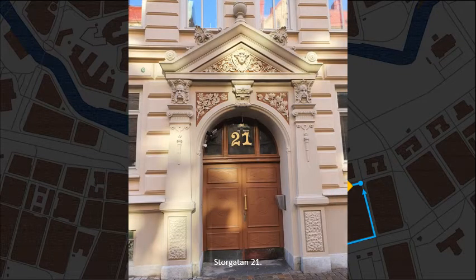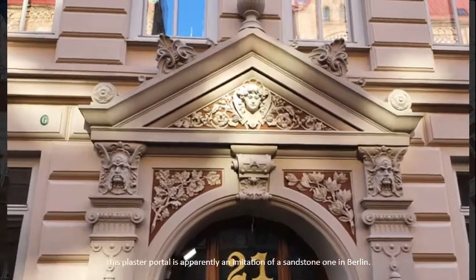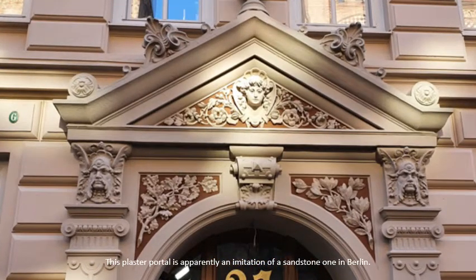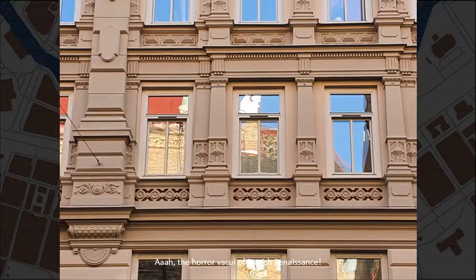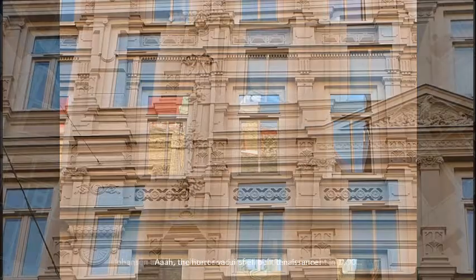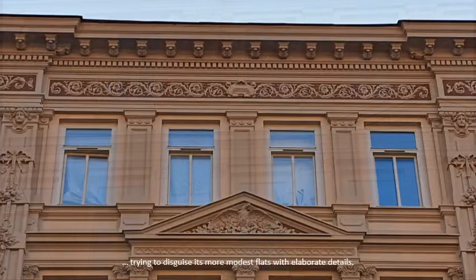Storgatan number 21. This plaster portal is apparently an imitation of a sandstone one in Berlin. The horror vacui of French Renaissance. Johansson and his architect's son Forshäll built this tenement in 1890, trying to disguise its more modest flats with elaborate details.